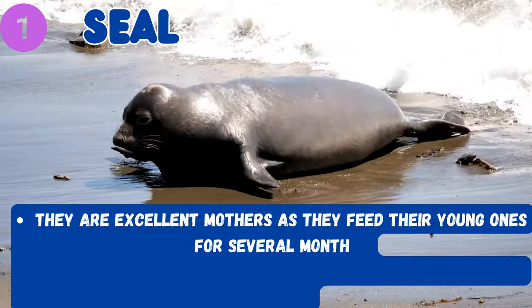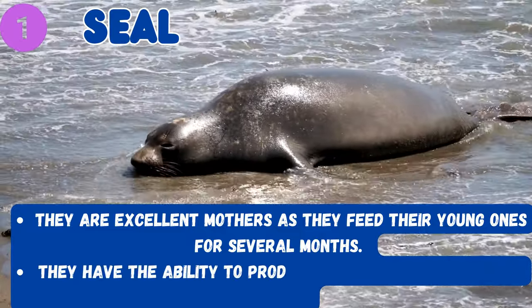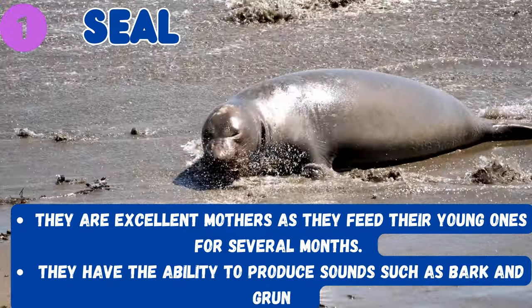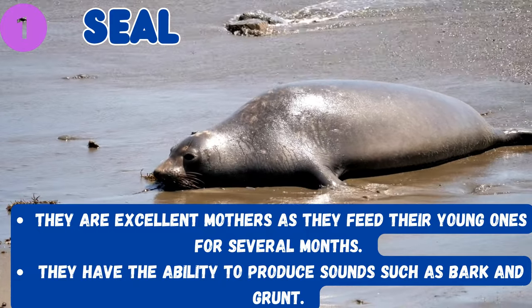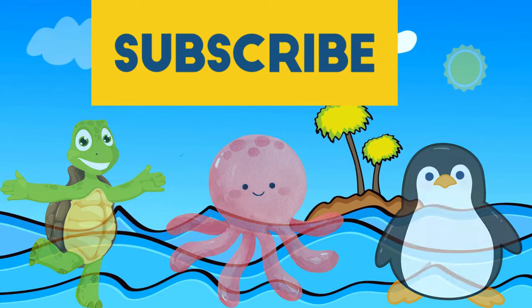Last but not least, let's talk about seals. They are excellent mothers — they feed their young ones for a lot of months. They have the ability to produce sounds such as barking, and when they are angry they grunt.